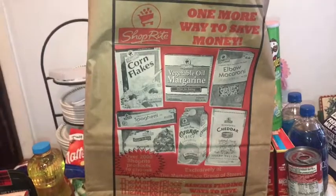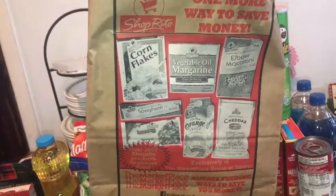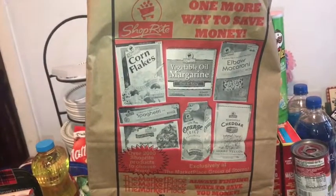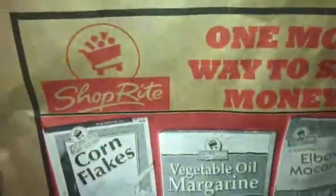Hey everyone, so I went and did a small grocery haul — just a quick little video for the holiday here in Bermuda tomorrow. Just wanted to show you what I got, and if I told you that everything came into this one bag, you would be wrong, so let's jump right in.